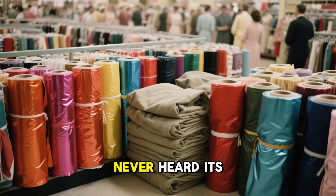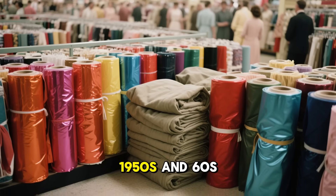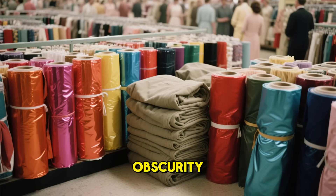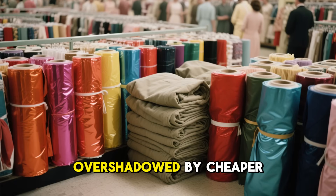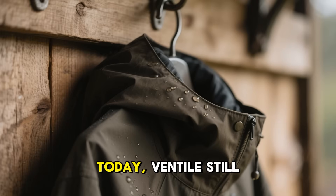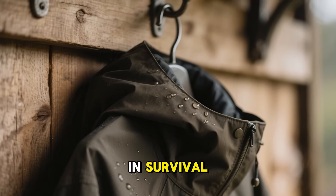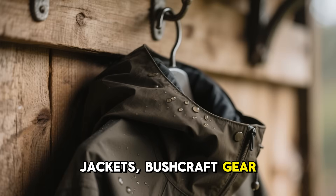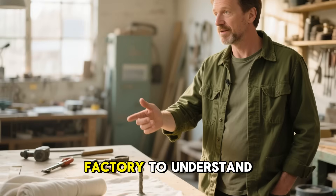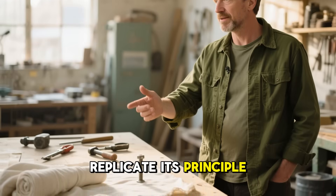Yet the public almost never heard its name. As synthetics took over in the 1950s and 60s, this natural marvel faded into obscurity, overshadowed by cheaper plastics that promised progress. Today, Ventile still exists — used quietly in survival jackets, bushcraft gear, and polar explorer clothing. But you don't need a factory to understand or even replicate its principle.